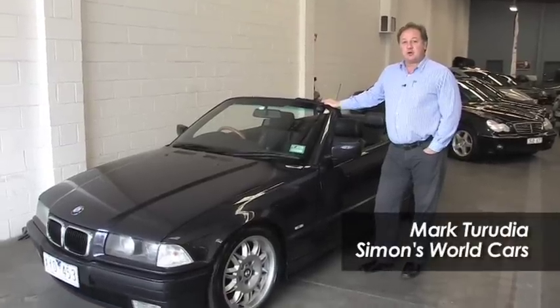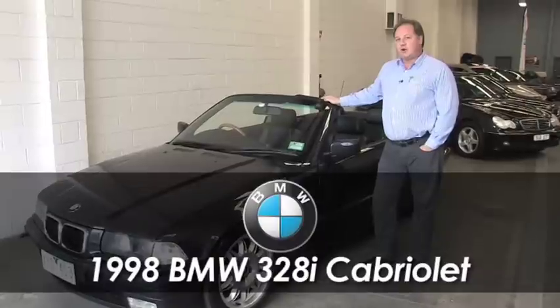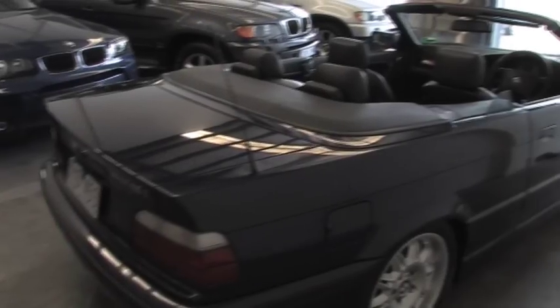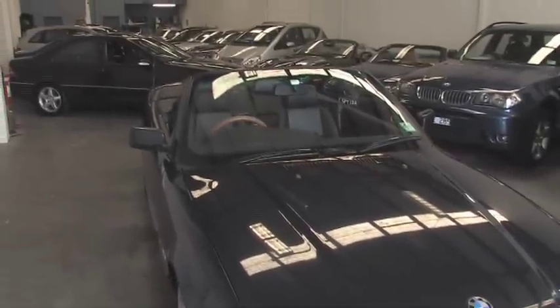Hi, I'm Mark from Simon's World Cars and thank you for your inquiry today. The car that you've inquired about is a BMW 328i Cabriolet. European Cabriolet or convertible motoring for the price that this is is just absolutely fantastic value.